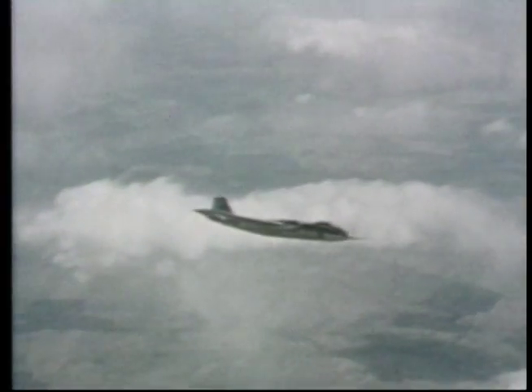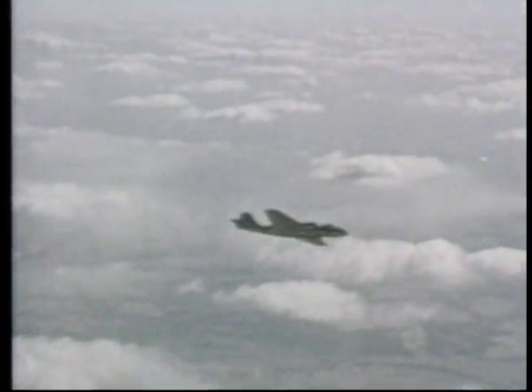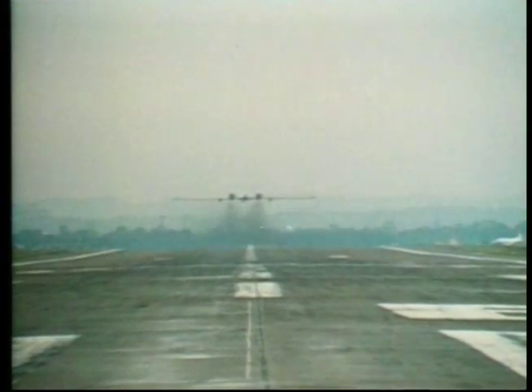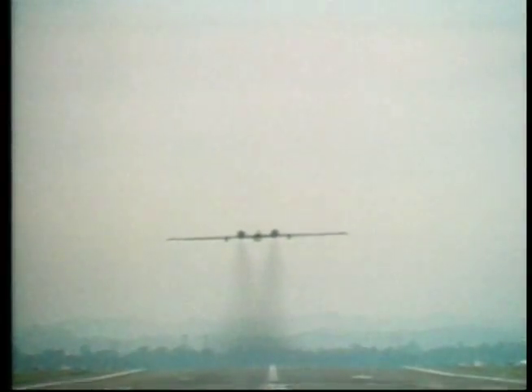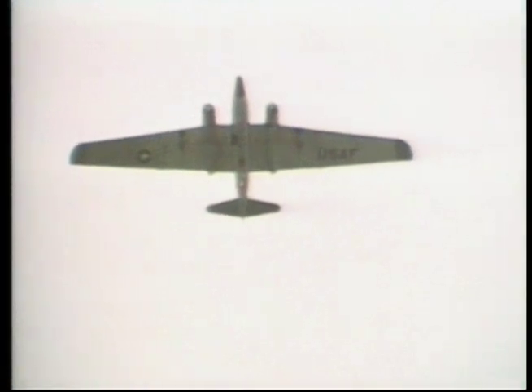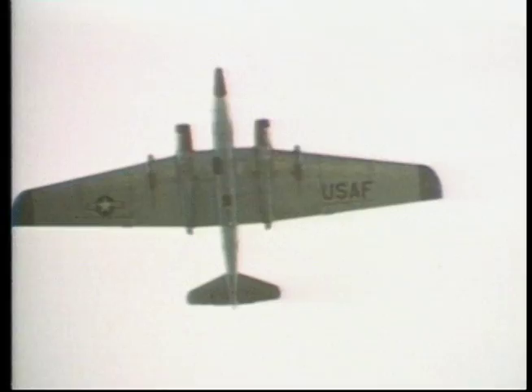There was one problem with this mutation: it suffered severe wing spar stress, and the entire wing arrangement had a short lifespan. So another mutation of the B-57 Canberra was brought forward — the B-57F. This plane had a wingspan over 20 feet longer than the D model and nearly twice the length of the original aircraft. The Canberra is just one example of continued mutation.